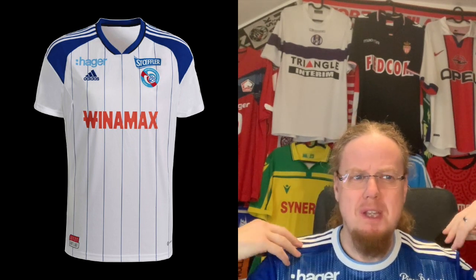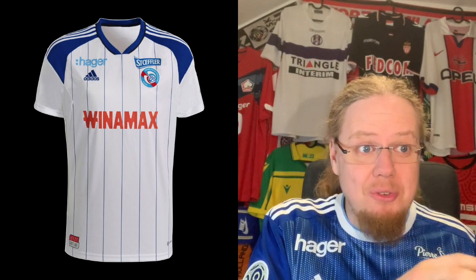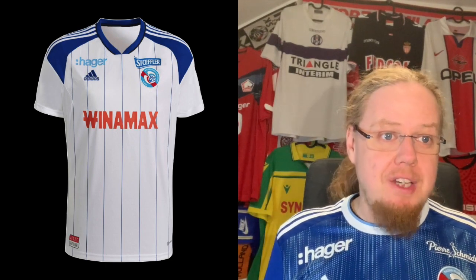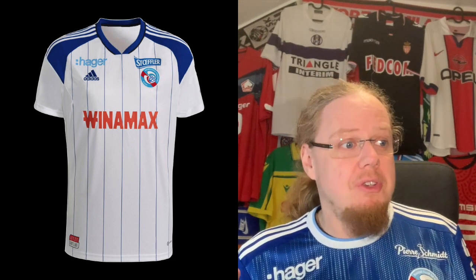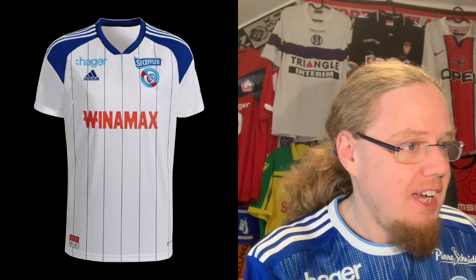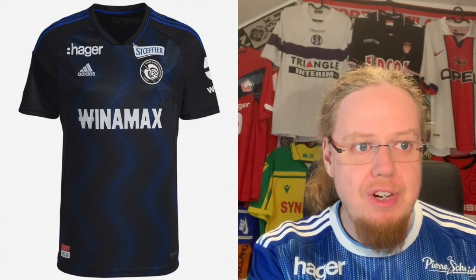The Strasbourg away jersey does the same thing, but the shoulders look a bit off. There's a red sponsor that fits with the crest, which is nice. Credit has to be given for making sponsors fit the jersey's colors, but the shoulders make it look a little more template Adidas and a bit cheaper. Winamax is not as nice a sponsor as the home shirt's main sponsor, so I'm going to give this a five.